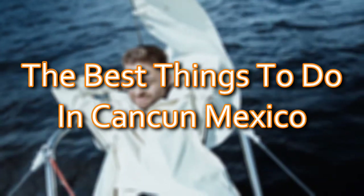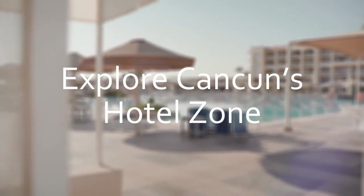The best things to do in Cancun, Mexico. Number 1: Explore Cancun's Hotel Zone.